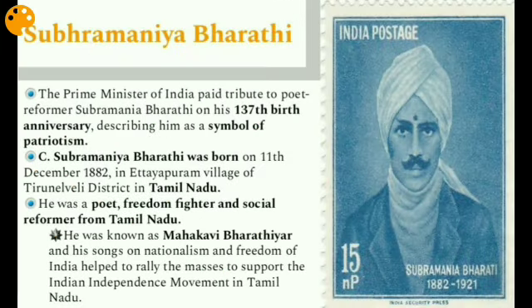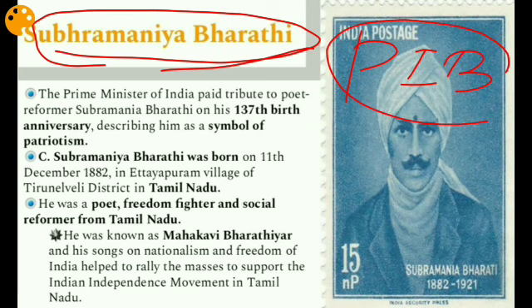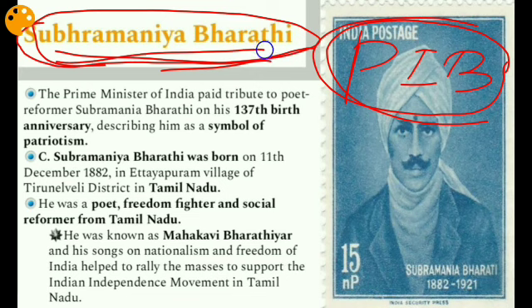The next issue is Subramanya Bharati, covered from PIB sources. The Prime Minister of India paid tribute to poet-reformer Subramanya Bharati on his 137th birth anniversary, describing him as a symbol of patriotism. Subramanya Bharati was born on 11th December 1882 in Ettayapuram village of Tirunelveli district in Tamil Nadu. He was a poet, freedom fighter, and social reformer. At the age of seven he became a recognized poet in Tamil Nadu.